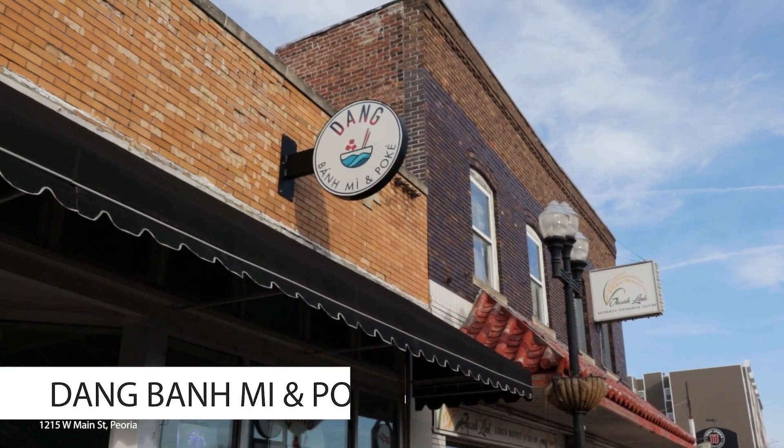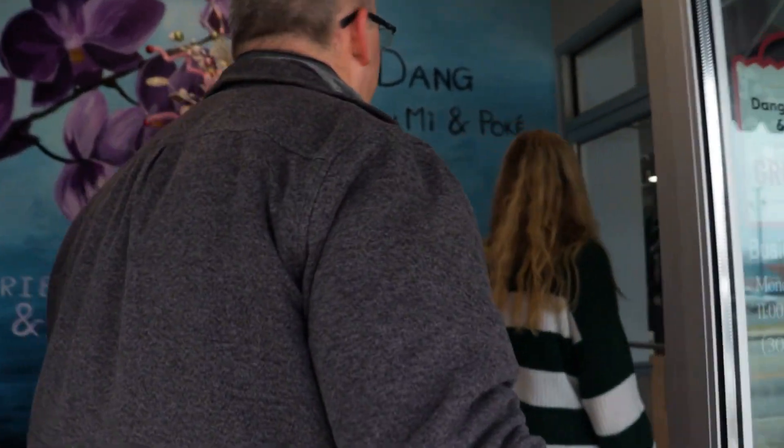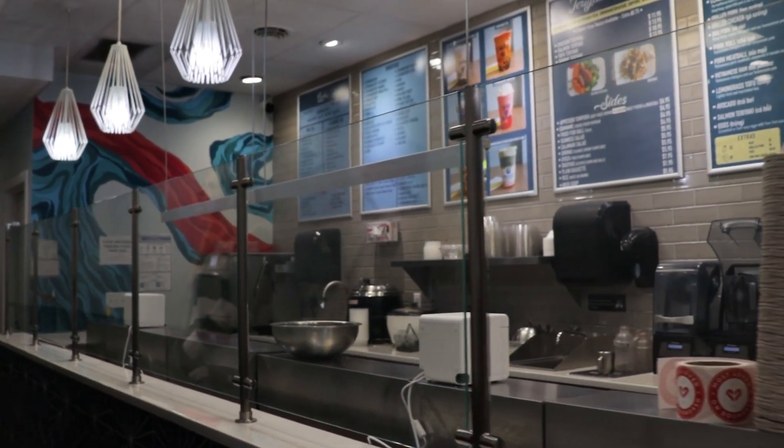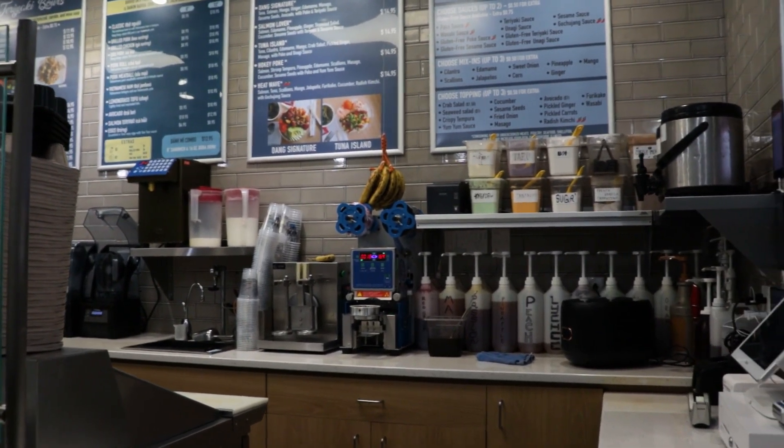If you find yourself walking the shops in Peoria's campus town, you should stop in Dang. Dang Banh Mi has some great poke bowl and boba tea offerings. I highly recommend their Thai tea boba — it's a wonderful afternoon pick-me-up drink.